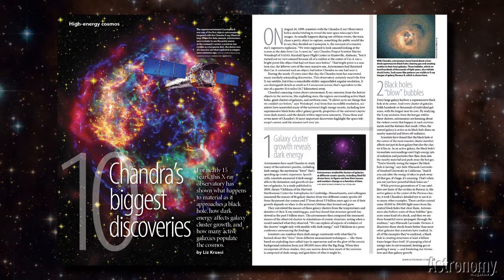In Chandra's Ten Biggest Discoveries, Liz Kruse details the Great X-Ray Observatory's biggest triumphs, from studying galaxy clusters to black holes to supernova remnants and the gasping flares of young sunlike stars.